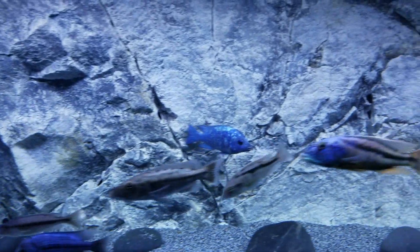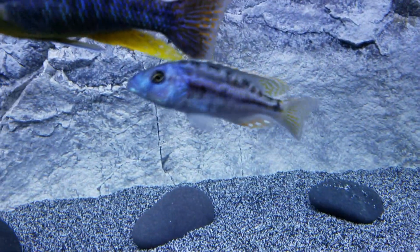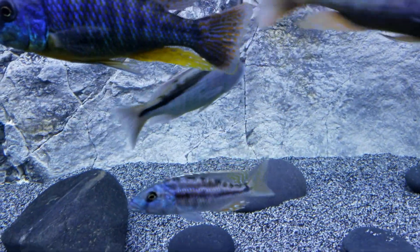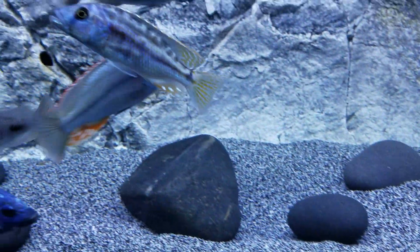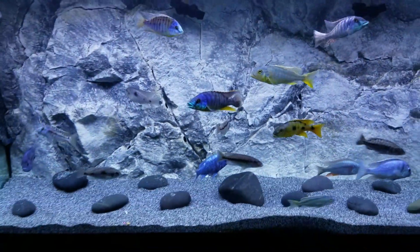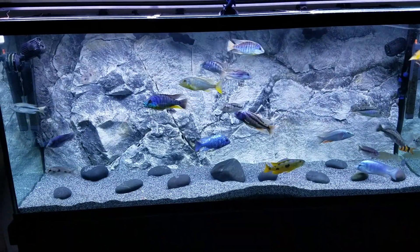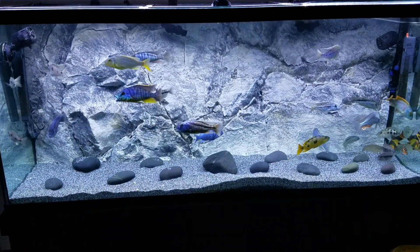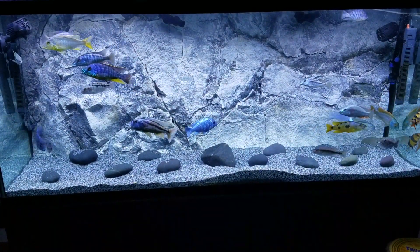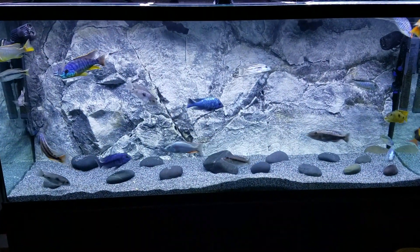If that nigraventor can hold his color I'd really be happy with that, but I'm not really expecting him to. Everyone as a whole is doing really well, getting along. I'm not really having any aggression issues at all — knock on wood. Thanks for watching guys.